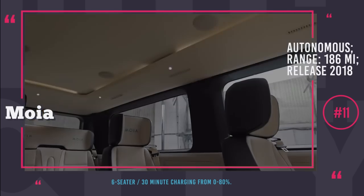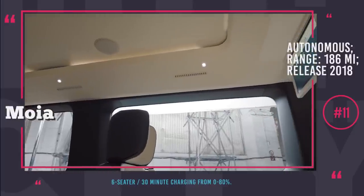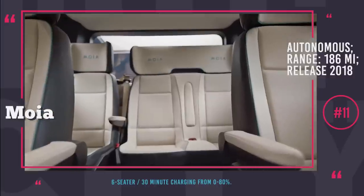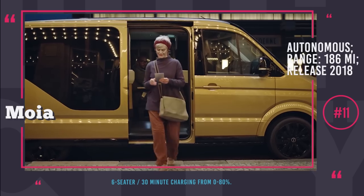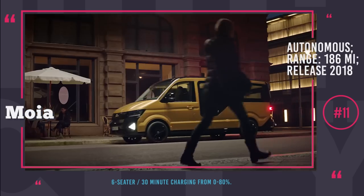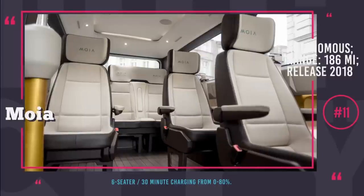The first Moya autonomous vehicle is a six-passenger van with a cozy interior, roomy individual seats, cabin LED lighting and Wi-Fi. The company is currently concentrating on development of the electric drive. The vehicle will have a 186-mile range with 30-minute 0-to-80-percent charging time. By the end of 2018, 200 Moya vans will hit German roads.